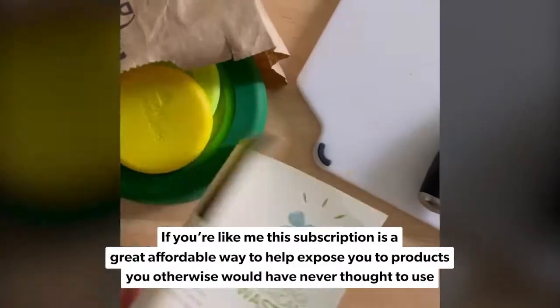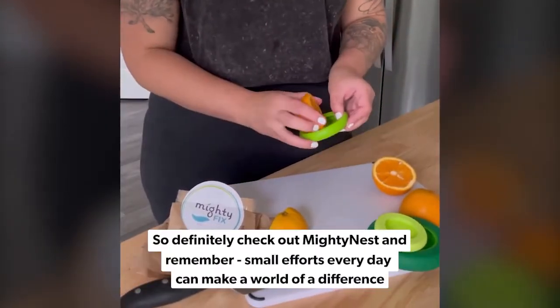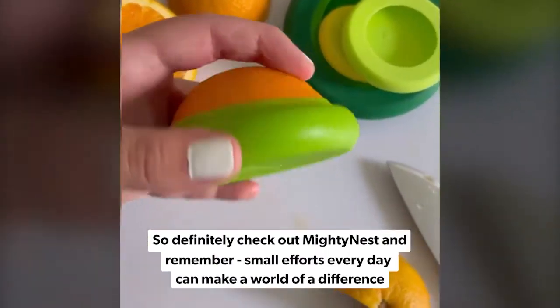If you're like me, the subscription is a great affordable way to help expose you to products you otherwise would have never thought to use. So definitely check out MightyNest and remember, small efforts every day can make a world of a difference.